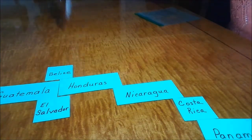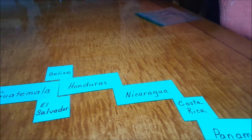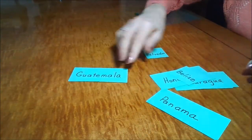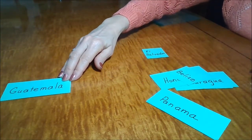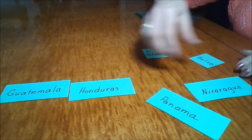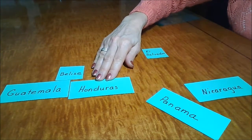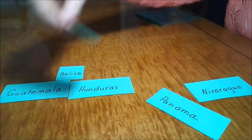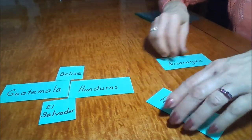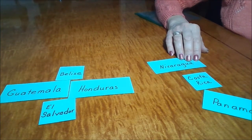Let's see if we can do it without the map now. I'm going to take the map away and mix up the cards. With Guatemala first, Honduras next to it, I remember Belize was to the north and El Salvador to the south. Then we had — hmm, I may have to look at the map again.